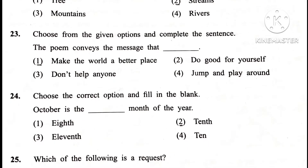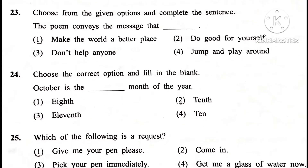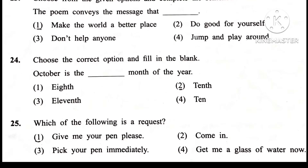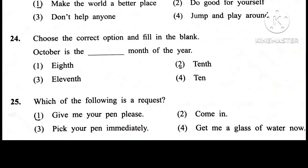Choose from the given option and complete the sentence. The poem conveys the message that answer first makes the world a better place. Answer is 3rd.